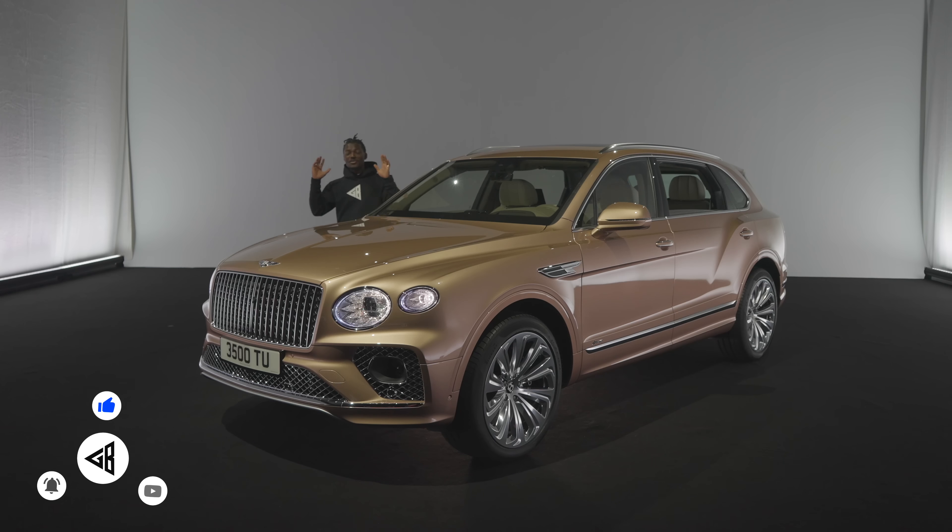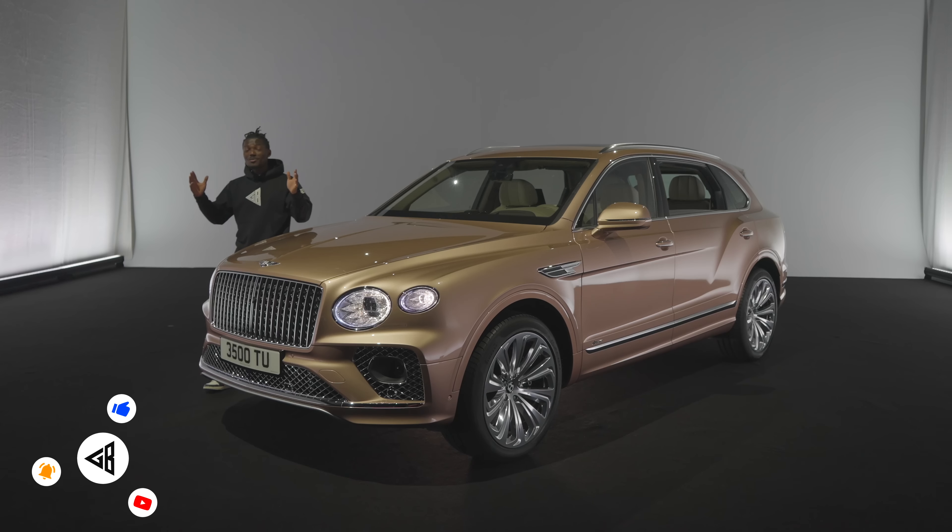How's it going everyone? It's GadgetsBoy. Welcome to another car tech video.